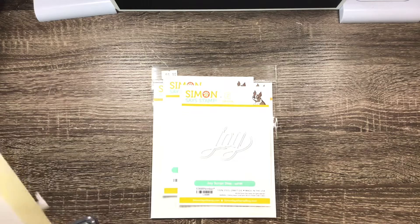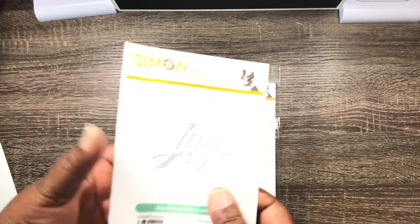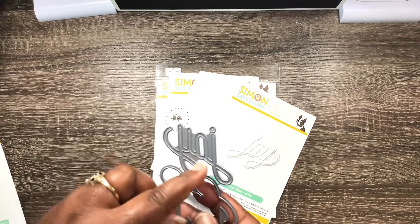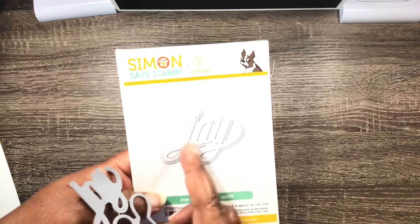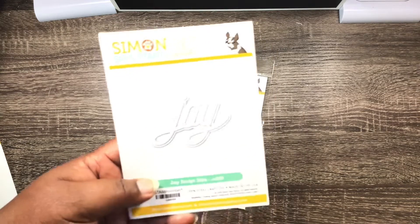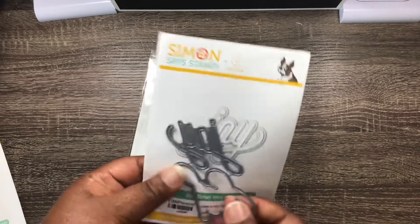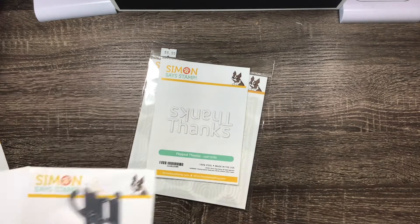And then I picked up this Joy here. I really debated on this Joy, even though it was 99 cents. But I did end up getting it. The only reason why I did is because how they have the lines connected at the bottom — it almost looked like it says just "J." But I did pick it up, and it has a back piece to it too. So happy to get that.